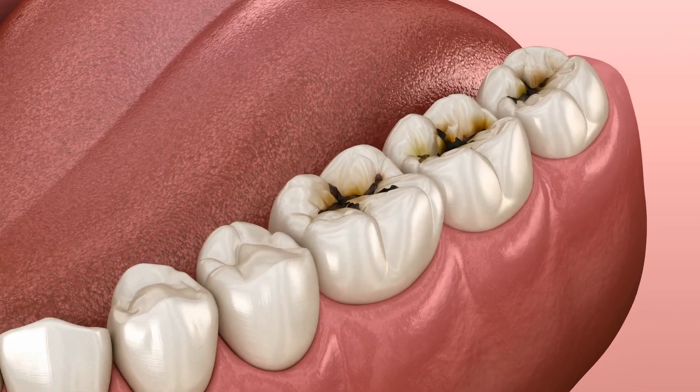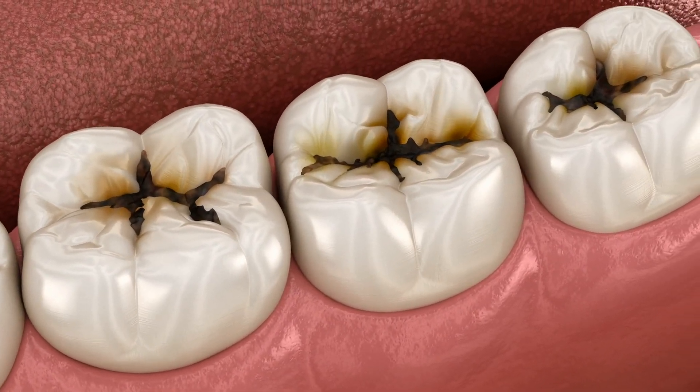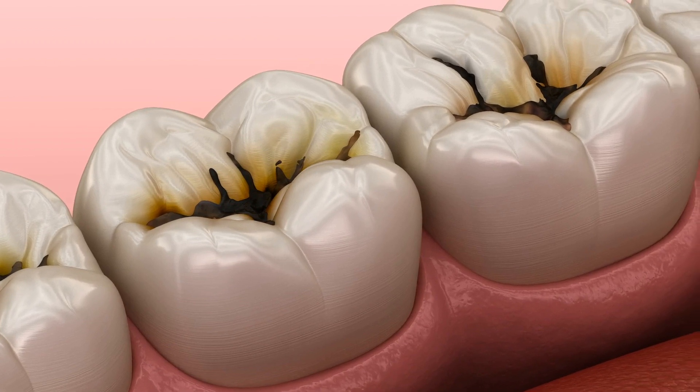Dental fillings and cavities. Every year, more than 90% of American adults experience tooth decay, making dental fillings one of the most common dental procedures in the United States and Canada.